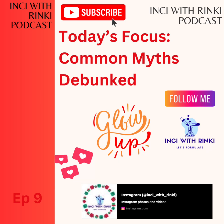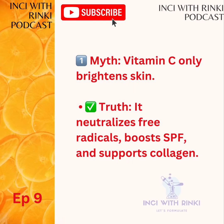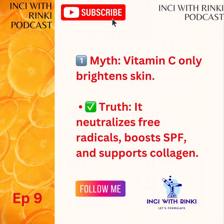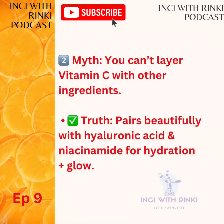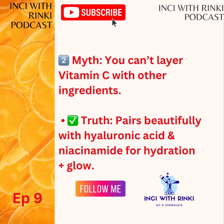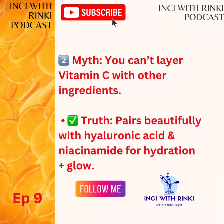Now let's address some vitamin C myths that might be holding you back. Myth 1: Vitamin C only brightens. Truth — it's a super antioxidant that not only boosts radiance, but also neutralizes free radicals, enhances SPF and stimulates collagen for plumper and more youthful skin. Myth 2: You can't layer vitamin C with other ingredients. Well, vitamin C loves teaming up with friends like hyaluronic acid and niacinamide, enhancing hydration, balance and glow. If you want to know more about power pairings, please listen to episode 8.